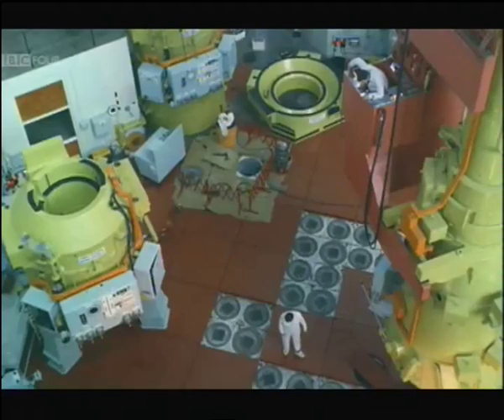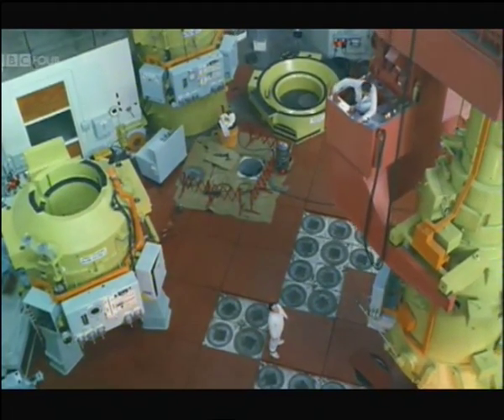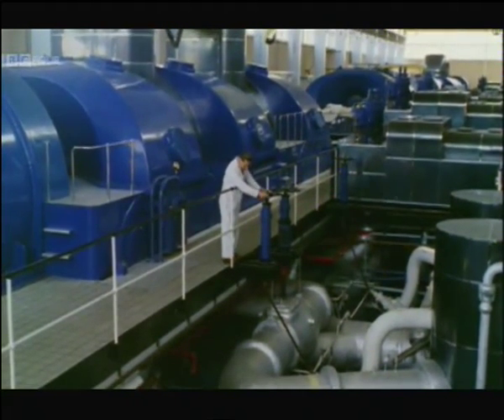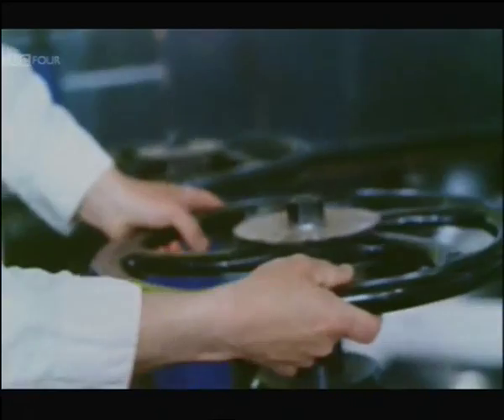Uranium rods do the job that coal or oil do in an ordinary power station. Here are the turbine generators, all perfectly conventional — only the source of the heat is different.